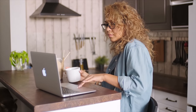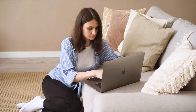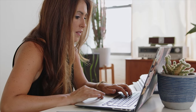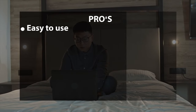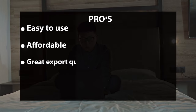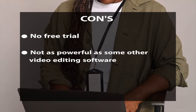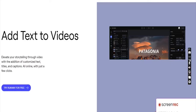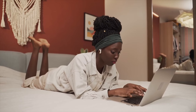Filmora's features include basic and advanced video editing options like splitting, adding text, images, and effects. The motion tracking feature allows you to track the movement of objects in your video and add effects to them. You can also use the green screen feature to create special effects. Pros: easy to use, affordable, great export quality, and wide range of features. Cons: no free trial and not as powerful as some other video editing software.